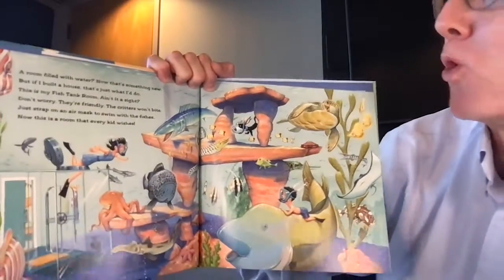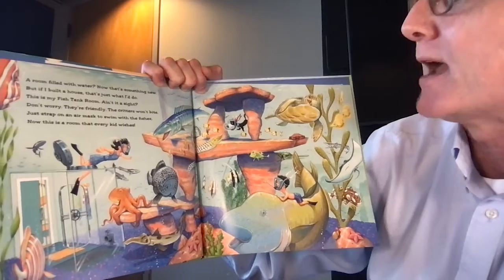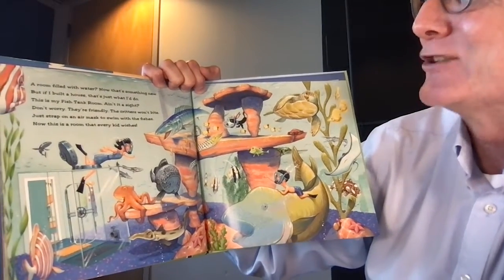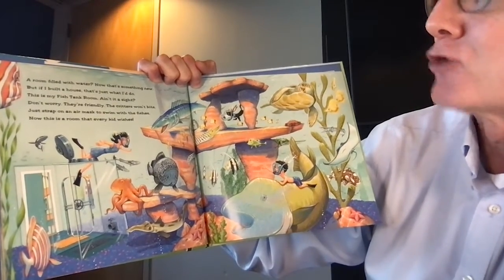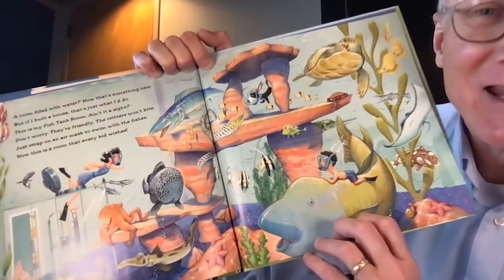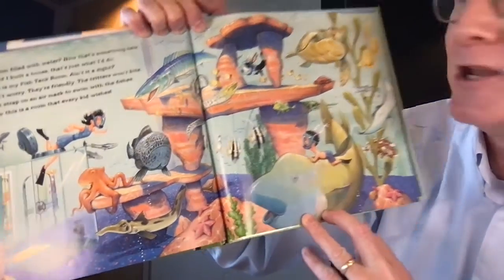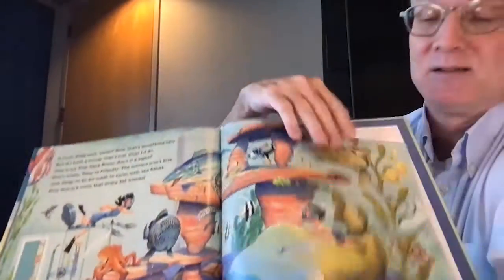A room filled with water — now that's something new, but if I build a house that's just what I'd do. This is my fish tank room. Ain't it a sight? Don't worry they're friendly — the critters won't bite. Just strap on an air mask to swim with the fishes. Now this is a room that every kid wishes. Why just have an aquarium when you can have an aquarium room, just like the Georgia Aquarium in your house, right?